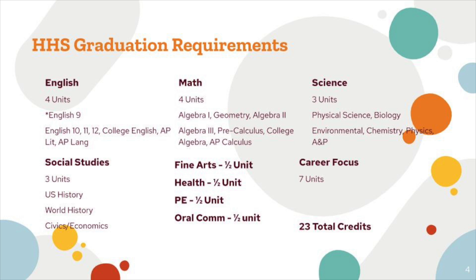As far as science, you're required to take Physical Science and Biology, and then you can choose from Environmental Science, Chemistry, Physics, or Anatomy and Physiology. For social studies, the three units required are U.S. History, World History, and then a semester of Civics and a semester of Economics.